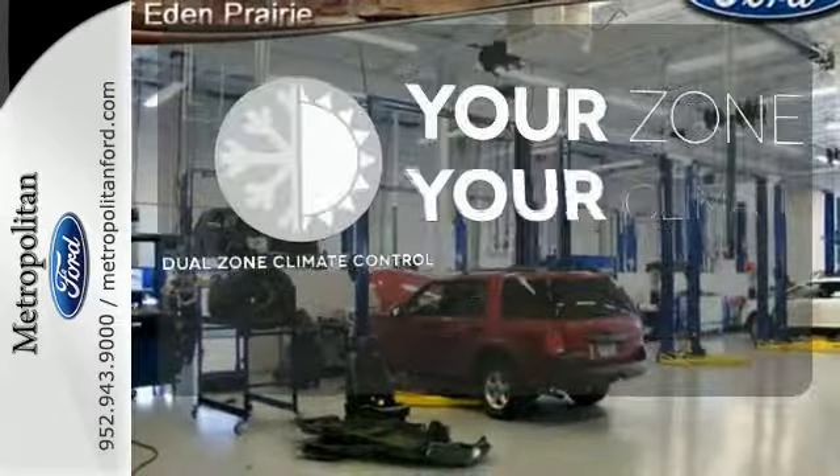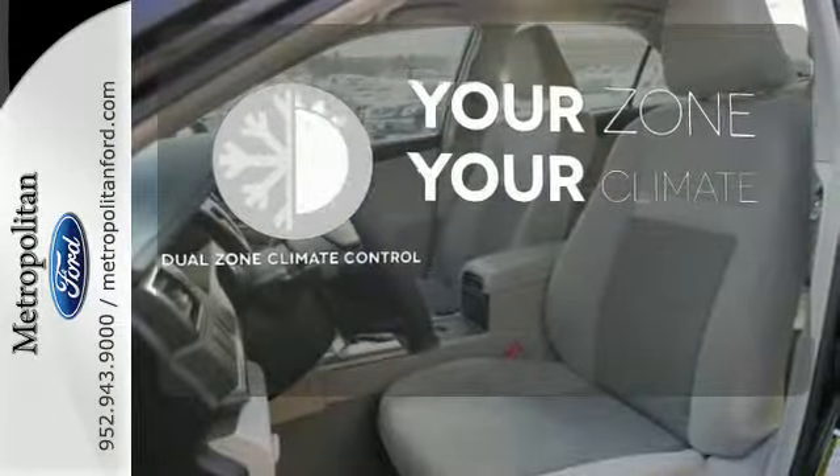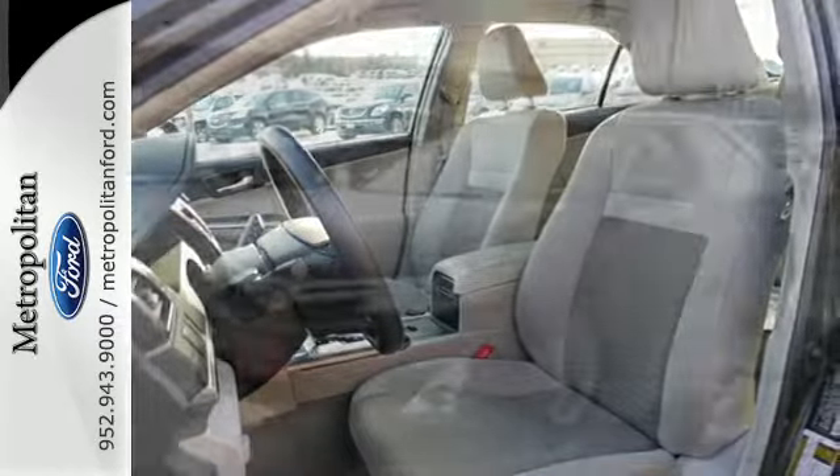It's too hot. It's too cold. Not anymore with dual-zone climate control. Jump on board and do what you can to travel and help on gas emissions.